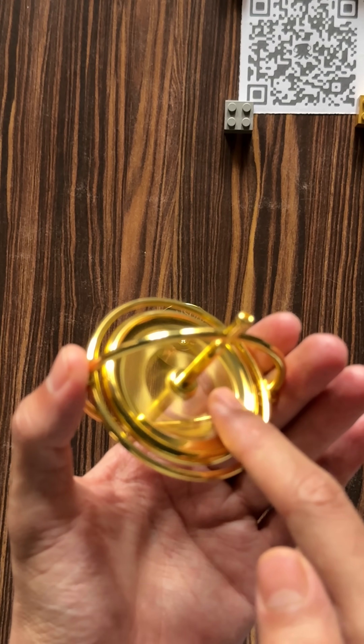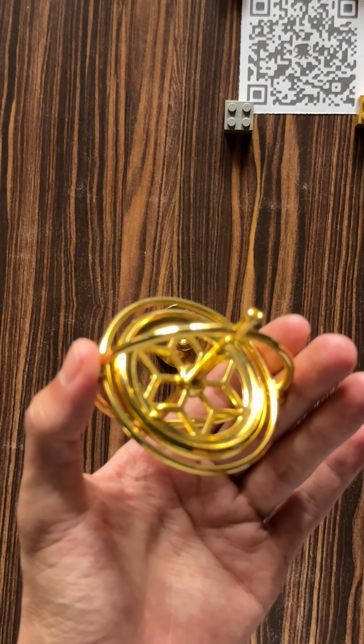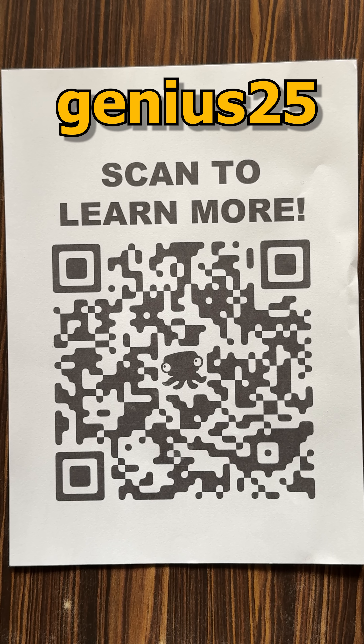But you don't need to do the math to experience the magic. Just spin it and feel the physics in action. Want to try it yourself? Scan this QR code or click the link in the description to get your own curiosity box subscription, and don't forget to use the Genius25 coupon code for 25% off your first box.